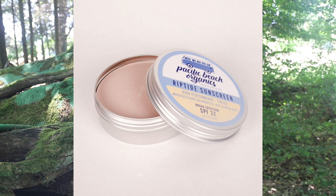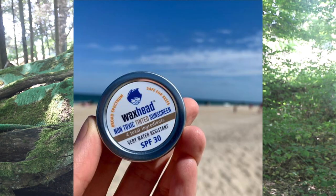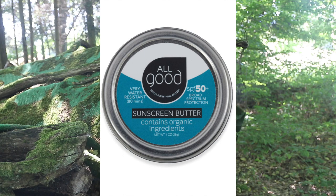Pacific Beach Organics offers a water resistant white or tinted sunscreen in a recyclable tin. Their product is FDA tested and rated number one on the EWG network — another great option. Wax Head Sun Defense offers water resistant tinted sunscreen in a recyclable tin, which is the company's first step in their larger plan to move away from single-use plastics and switch some tubes to aluminum. They're also rated number one on the EWG network. Next up is All Good, which offers water resistant sunscreen in a recyclable tin, also rated number one on the EWG network.